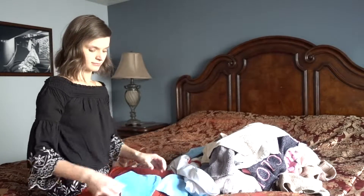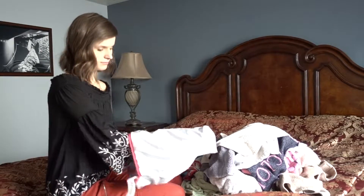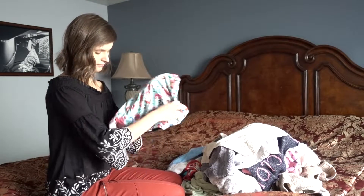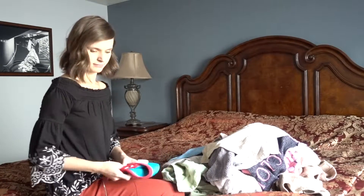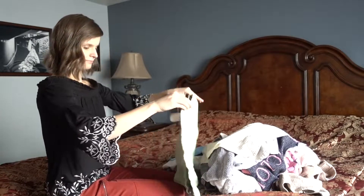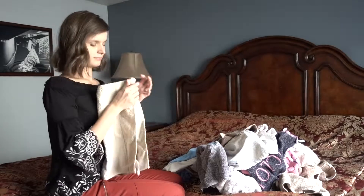If you have kids, you might have a lot of laundry to wash, so wash and fold a load of laundry every single day. Throw in one load in the morning after you get ready and have it all folded before you go to bed. Let the washer and dryer do most of the work — folding will only take three to five minutes.